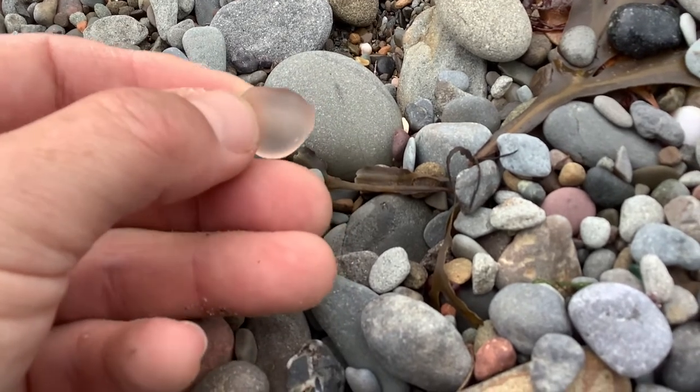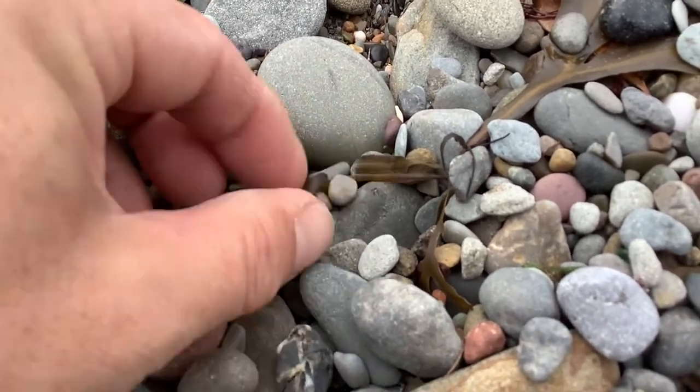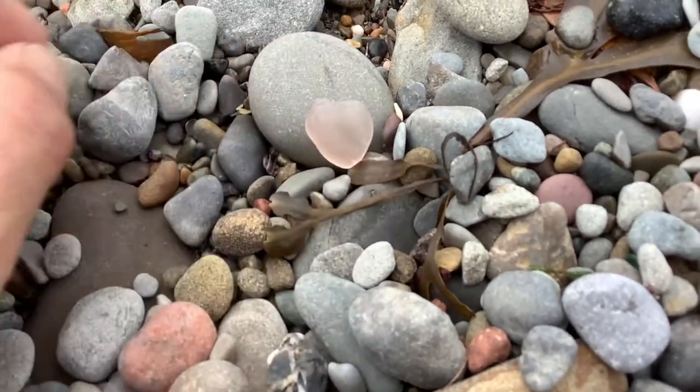Nice piece, probably about 70, 80 years old. Almost looks like a heart, actually. There you go.